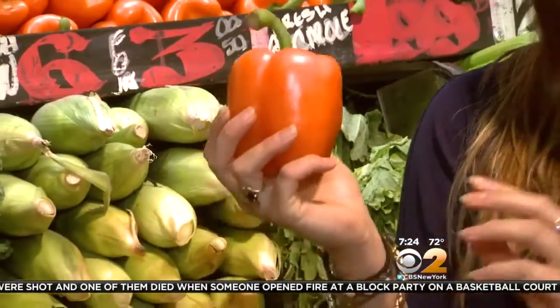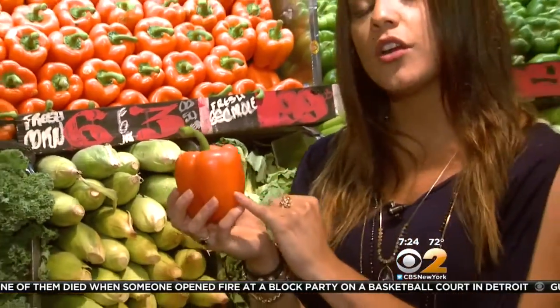This bell pepper is heavy for its size, which you want, because that means the walls are very well hydrated. That way when you store it at home in the refrigerator it will keep and stay nice and moist.